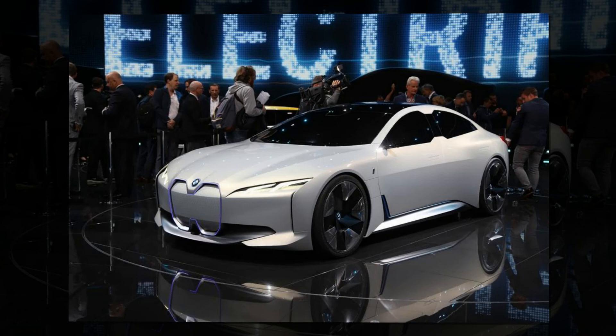Crucial developments in 2021 to allow the i Vision Dynamics to offer full autonomous driving will be the rollout of a 5G mobile network and HD mapping through mapping company HERE, which BMW co-owns with Daimler and Audi. Next year BMW will begin to industrialize the technology to make it production viable — the kit currently fills the boot of a 7 Series — with next-generation sensors, laser scanners, radar systems, and the technology to power and process them facilitating that transition.